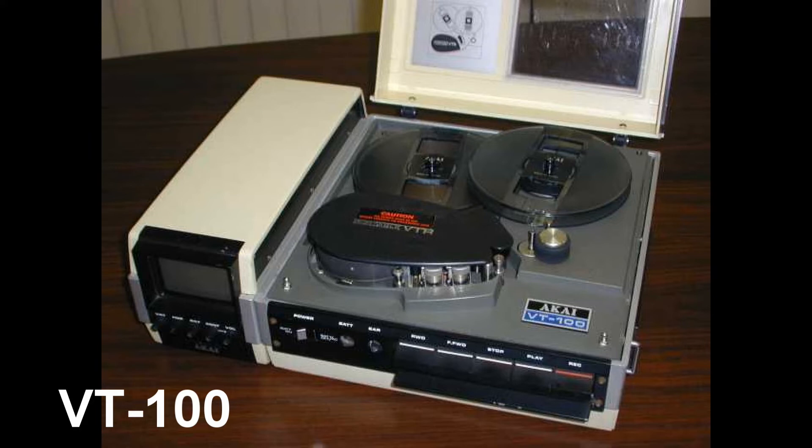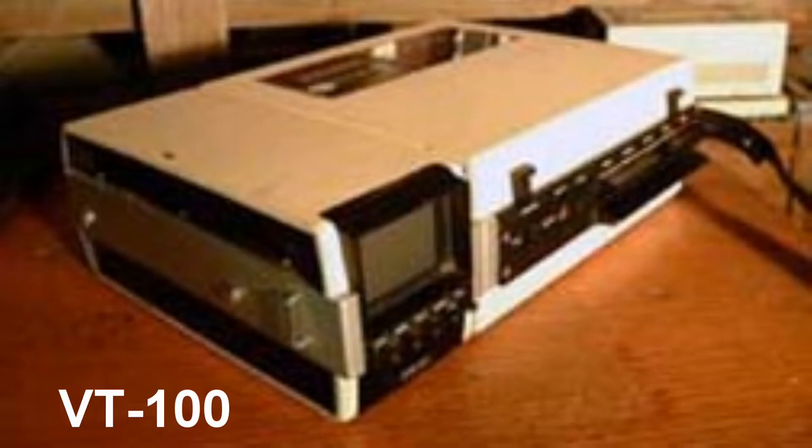This was meant for the consumer market, and although this seemed like a new innovation, open-reel videotape systems had been around for many years prior to this — but these were massive studio machines or very large portable machines that had to be transported in a special production van.